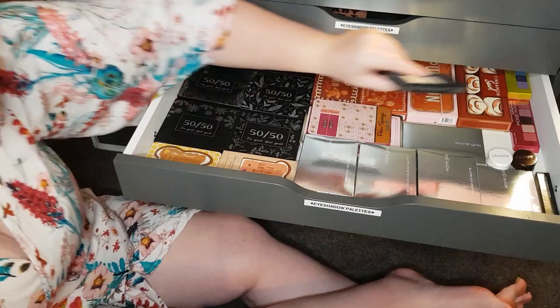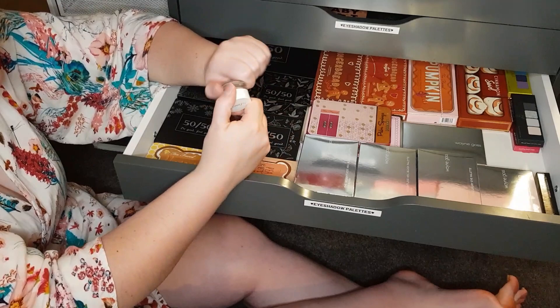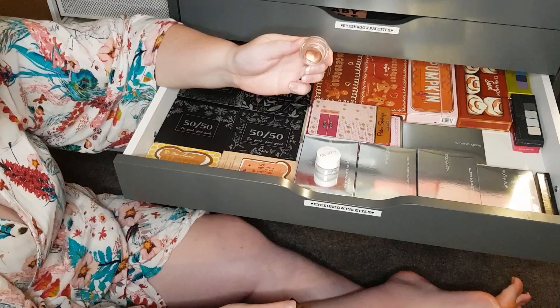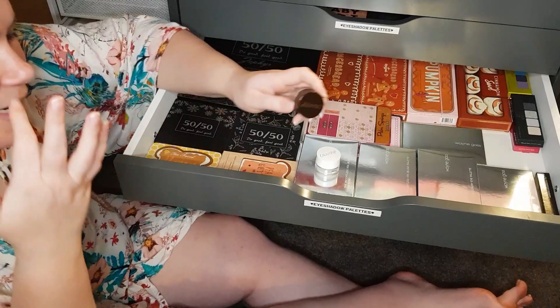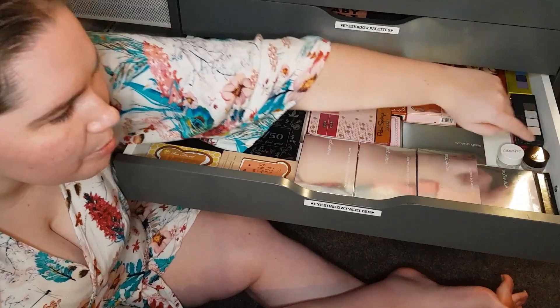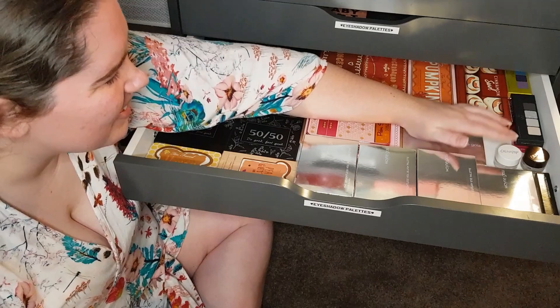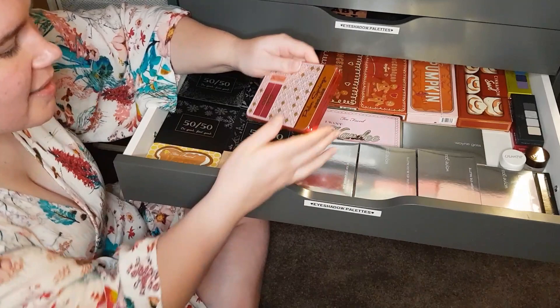Down here I've got a couple of Colourpop cream gel colours — this is called Exit and this one is called Nut. I don't really use these very much. You can use them as liners, but I've used them as base shades for eyeshadow or just general eyeshadow shades. They're not bad, but I do prefer the Mac Paint Pot in Painterly for a base. This is more waxy and it just doesn't melt into the eyelids like you'd expect it would.